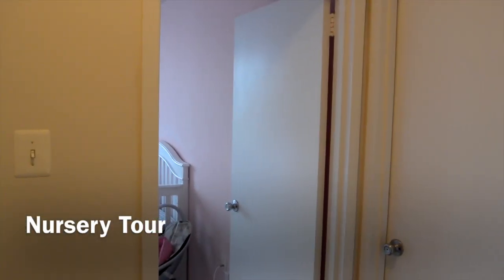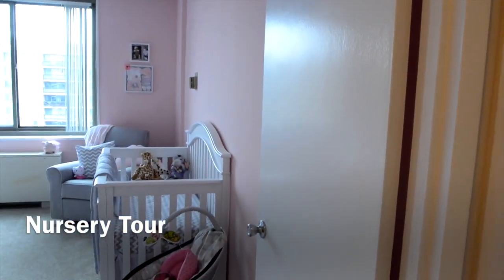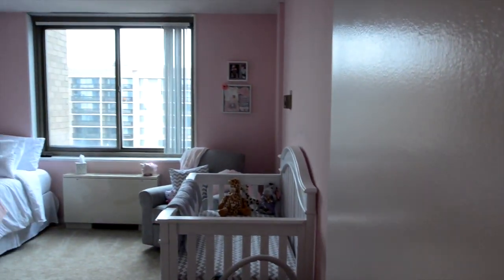Hi guys, today I'm going to be doing my daughter Mariana's nursery tour. So when you first walk in, let me just give you a quick span of the room.